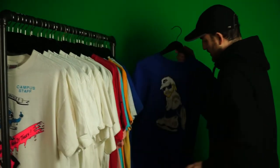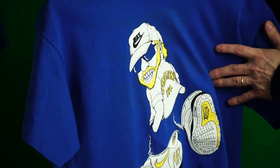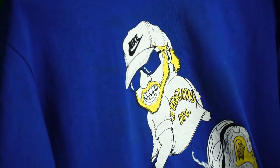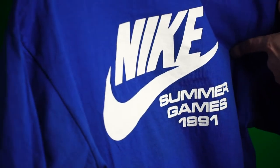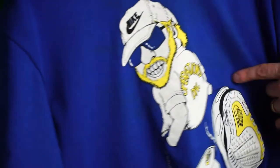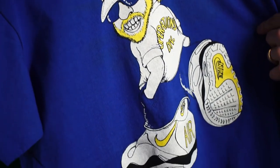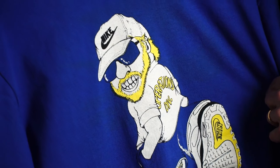The last one: Phil Knight, Operations Division, with the big Nike Air sneakers. Nike Summer Games 1991. Cool yellow with white logo in the back, white and yellow in the front. Really really clean graphic — perfect one to end off with.